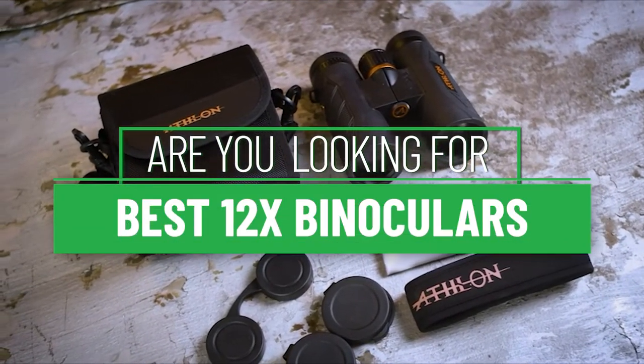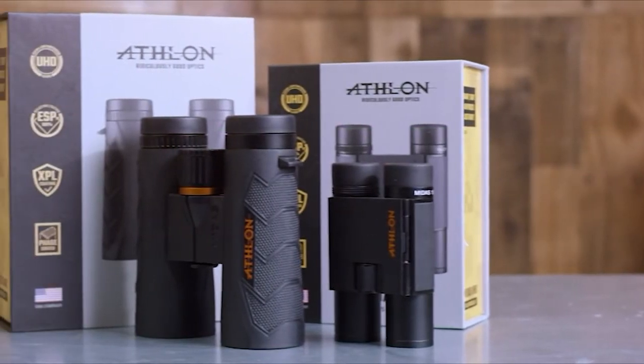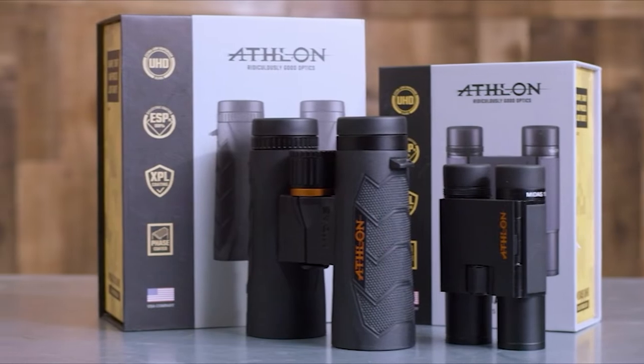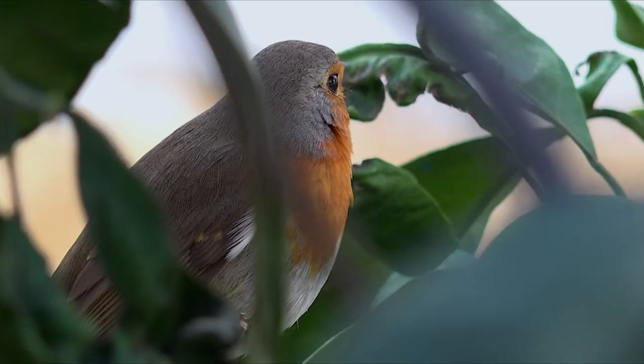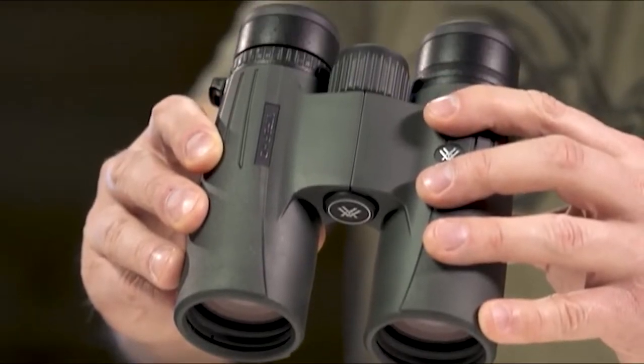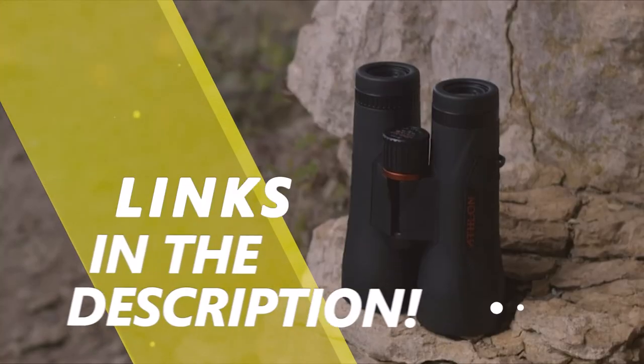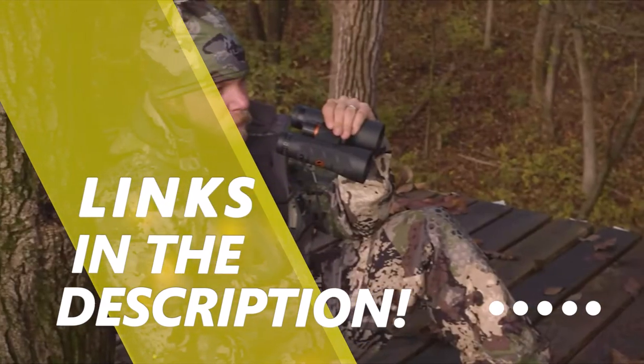Are you looking for the best 12x binoculars? Our experts found thousands of feedback online for best 12x binoculars and shortlisted them. This suggestion is created for those looking for their ideal best 12x binoculars. You can find more information and updated pricing on the products mentioned in the description below.